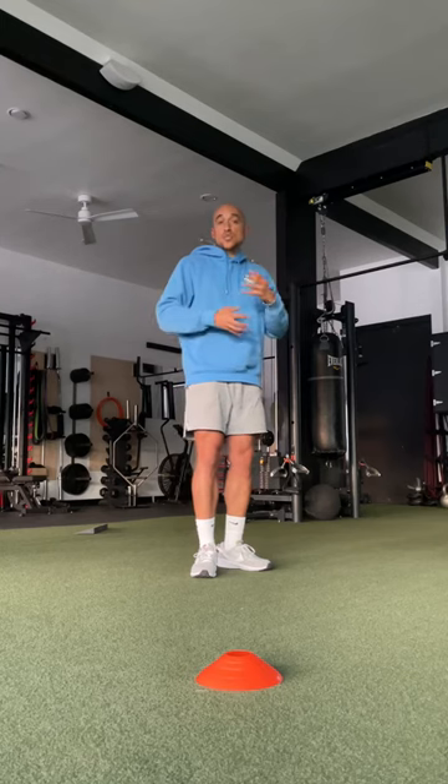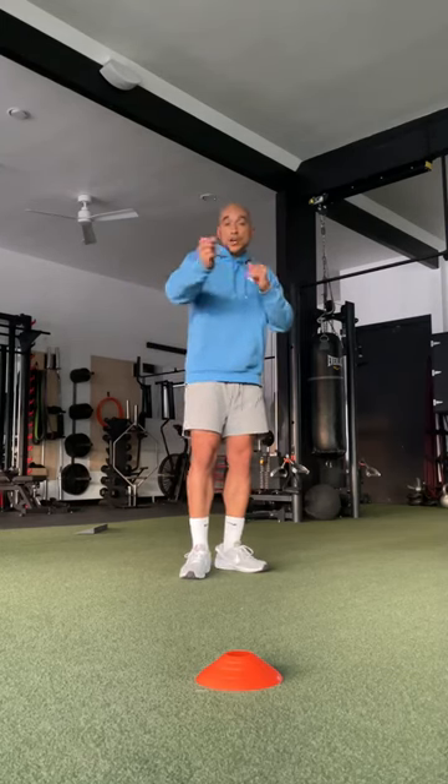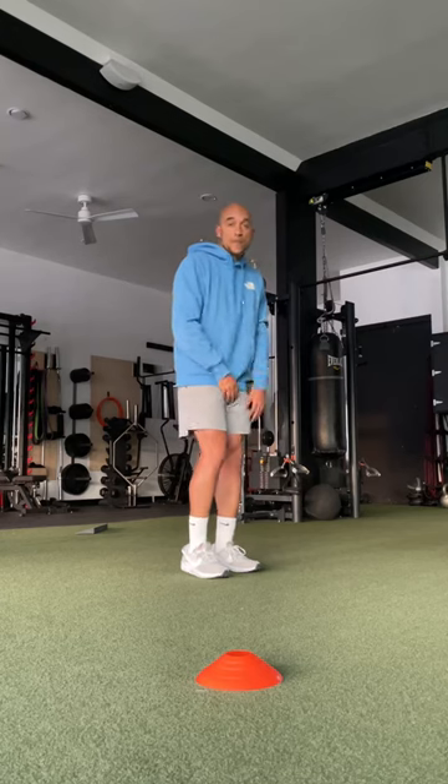Now, if you want to add some stretching-type movements into your everyday life, nothing wrong with that. I'll show you some easy ones you can do at home or in the office.